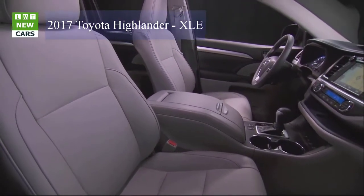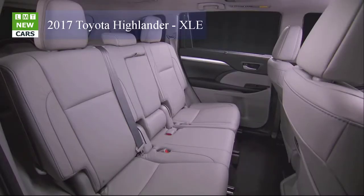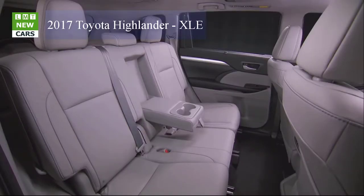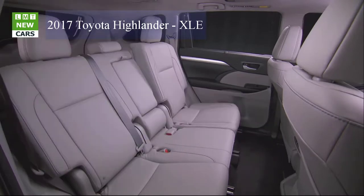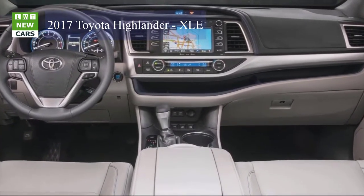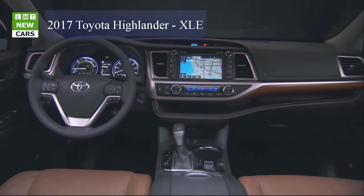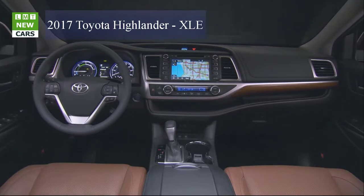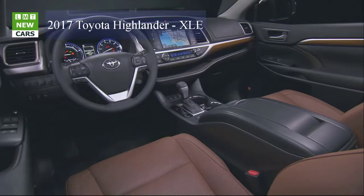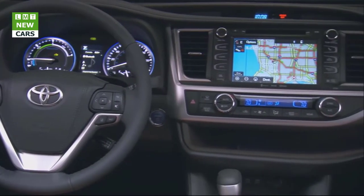The LE front-wheel-drive model's standard 185-horsepower, 184 lb-ft of torque 2.7-liter four-cylinder engine uses Variable Valve Timing with intelligence (VVT-i) to produce a thick torque curve, teamed with a six-speed electronically controlled automatic transmission. The combination yields an EPA-estimated fuel economy rating of 20 mpg city / 24 mpg highway. All Highlander V6 models come standard with a towing package allowing a maximum towing capacity of up to 5,000 pounds.